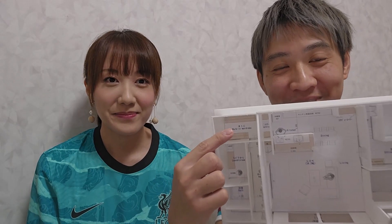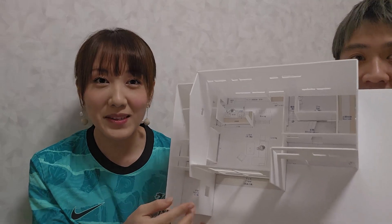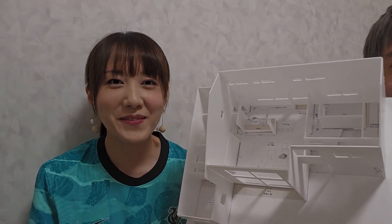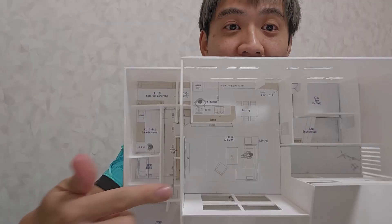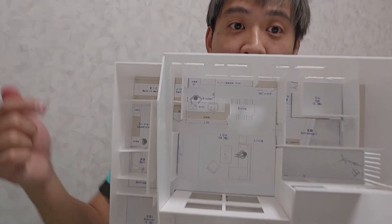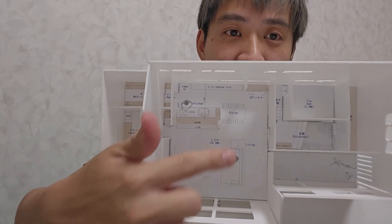And you'll notice in the corner here it says WIC — walk-in wardrobe. Ooh la la, how luxurious. So you can organise by person and it's very convenient. Can I use that walk-in wardrobe? Maybe not. LDK here — LDK stands for living room, dining room, kitchen — it's all combined. And that way when Maya does the cooking she can see the kids playing around the living room as well.